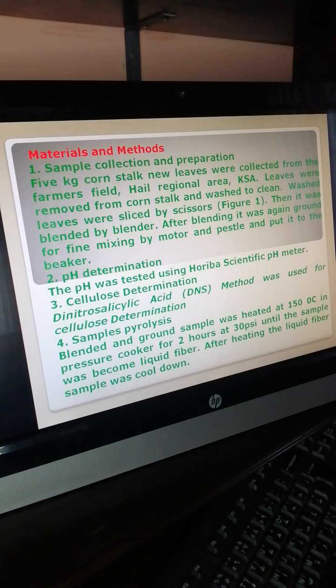pH determination was done using a pH meter. Cellulose content was determined using the method of DNS — dinitrosalicylic acid.